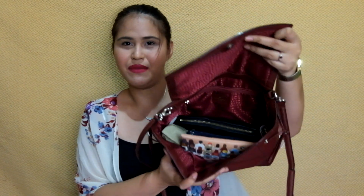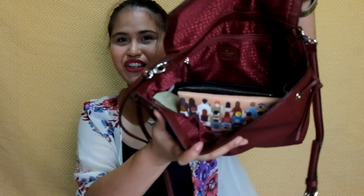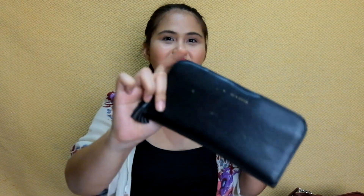This is what's inside my bag. Medyo magulo siya, pero I try to keep it neat as much as possible. The first thing in my bag, ang hindi pwede mawala, is my wallet. Ito namang wallet na to, medyo sira-sira na siya kasi matagal na siya sakin — mga three years na. Ito yung first Christmas gift sa akin ng boyfriend ko. It's a Charles and Keith wallet.